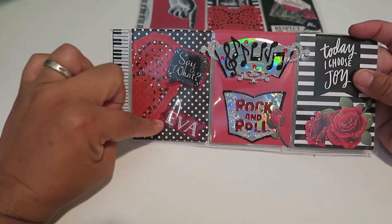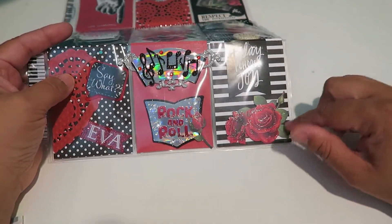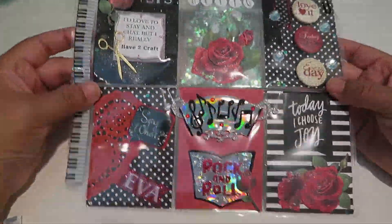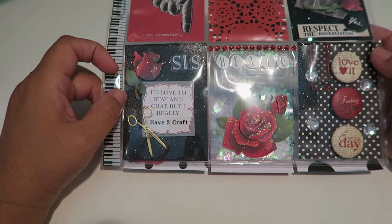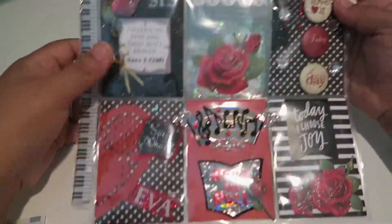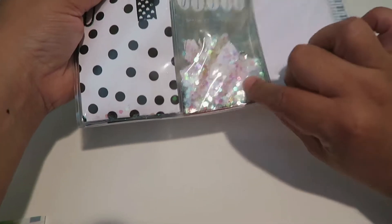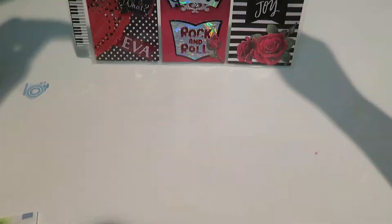Down here she put my name, glittery, super cool, rock and roll. I love rock. Look at this rose, it's so pretty, and I love the red, black, and white color scheme she went with and all the glitter — it's perfect. It says 'I'd love to stay and chat but I really have to craft.' How cute is that! Down here it says 'hello' and it's a clear pocket you can see through. I love all this shimmery, shiny stuff and these super cool buttons.